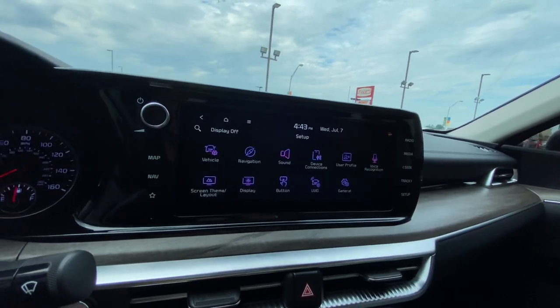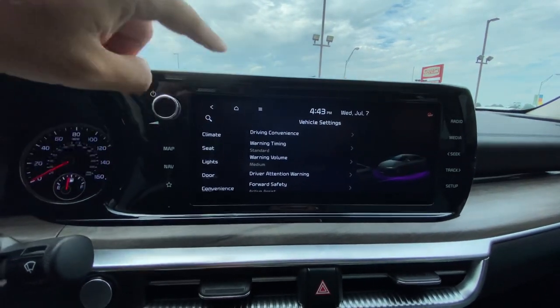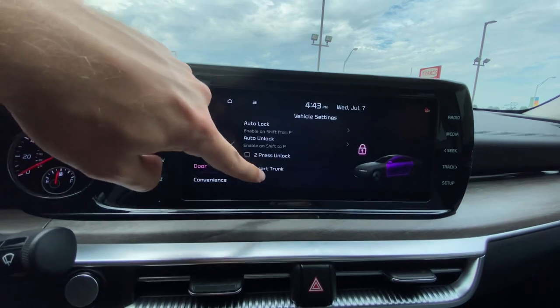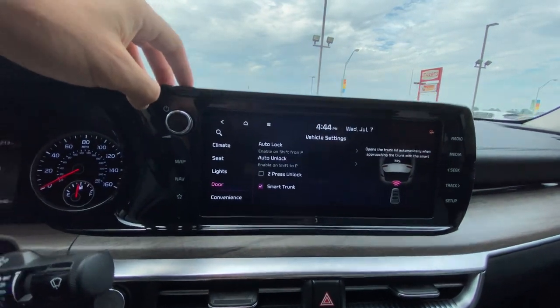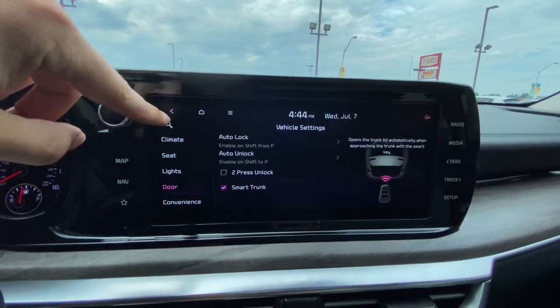Various vehicle settings. One thing I want to turn on real quick and give you a demo of is the Smart Trunk feature. So we're going to get that turned on. I just showed that off in that K5 right there, so we're going to get these all uploaded so you guys can check them out.